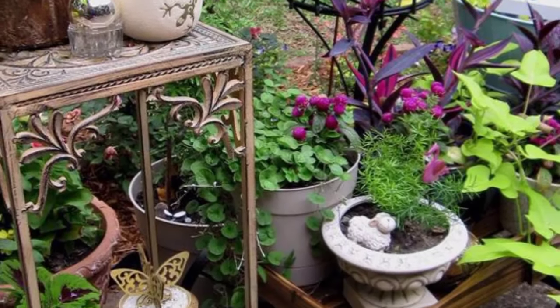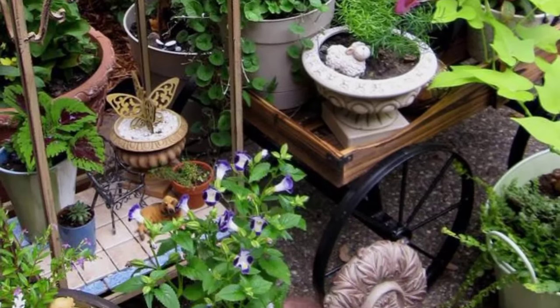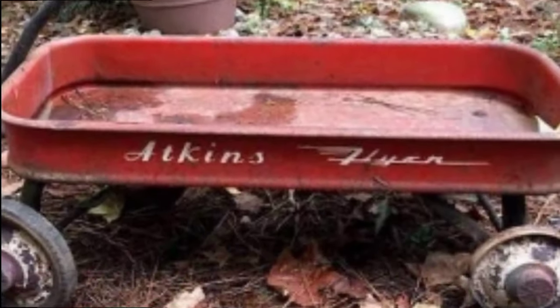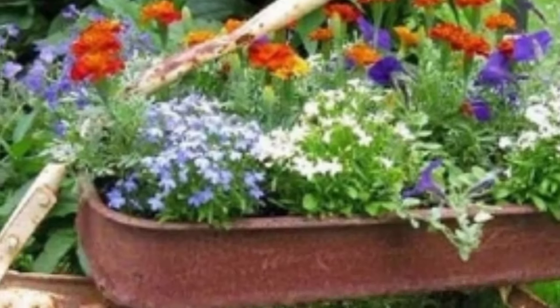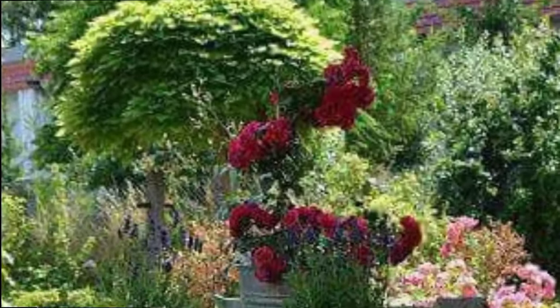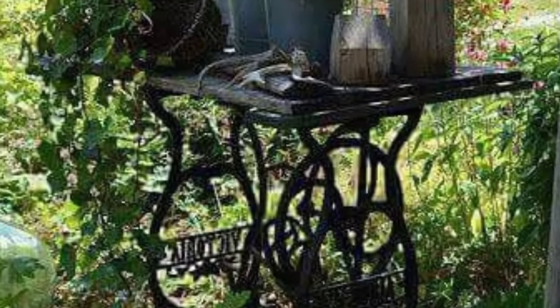Place antique or vintage-style furniture pieces strategically throughout the garden to create inviting seating areas. Wrought iron benches, wooden deckchairs, or ornate metal bistro sets can enhance the charming ambience.